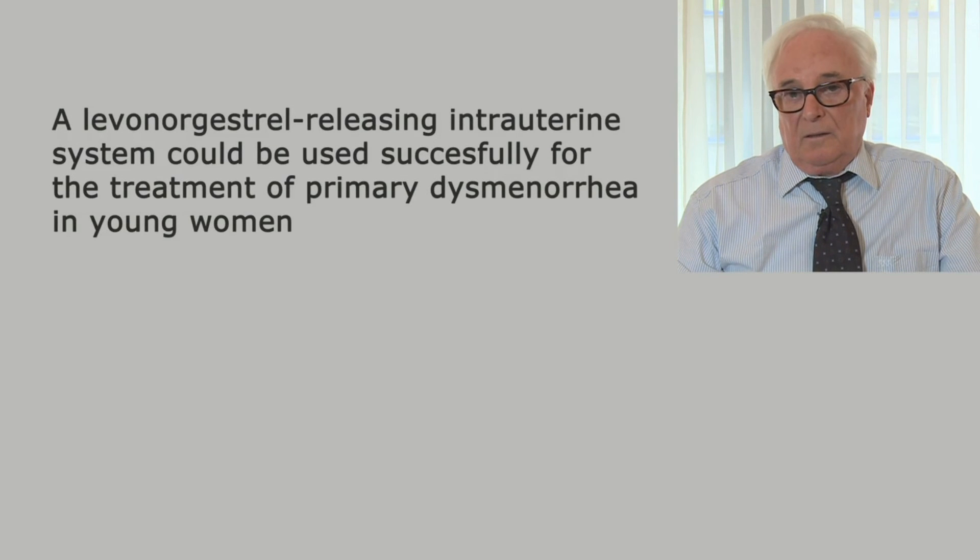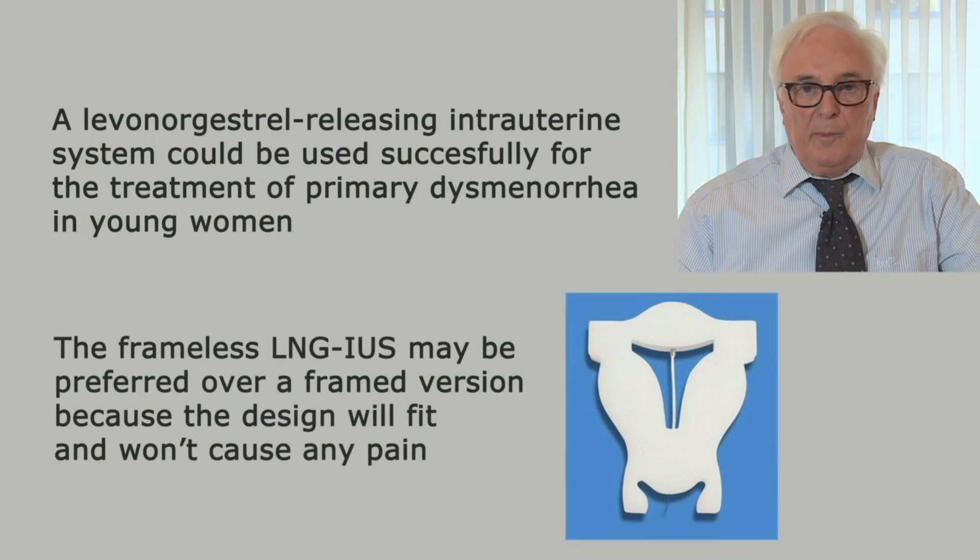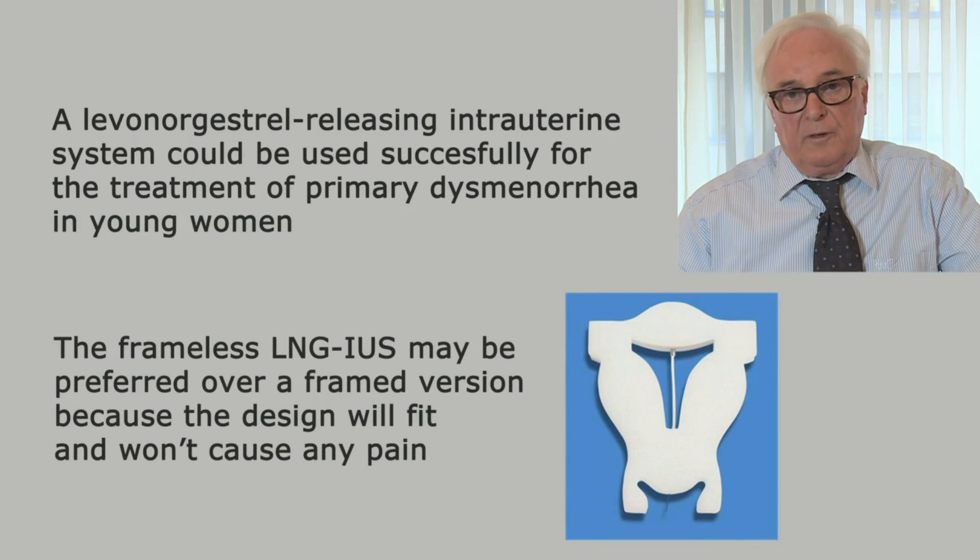The conclusion can be made that a levonorgestrel-releasing intrauterine system can be used effectively to treat primary dysmenorrhea. However, a frameless intrauterine system may be preferred over framed devices because a frameless device does not take up a lot of space in the uterine cavity and cannot cause any pain. Thank you.